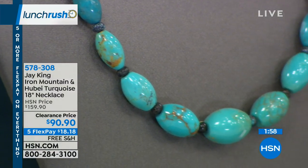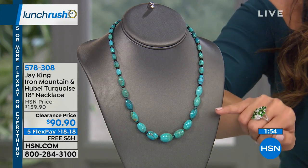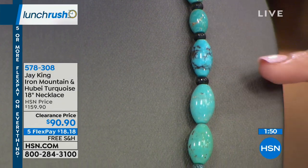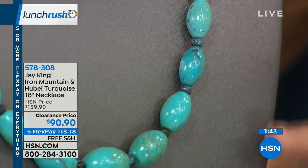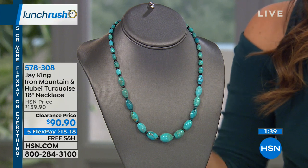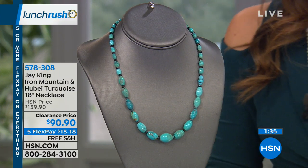Jay calls it antique turquoise because it was mined in the late '70s into the early '80s, and then the mine was closed up in the Hubei province. There's actually a museum of mining there because they know the rarity of this type of turquoise. In between each piece of the beautiful Iron Mountain turquoise, you've got these little rondelle shapes of the brown Hubei — about four by two millimeter.